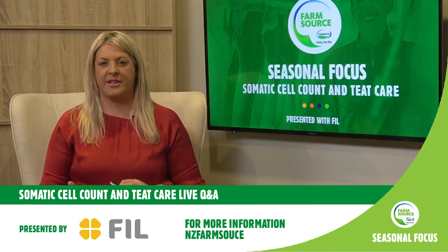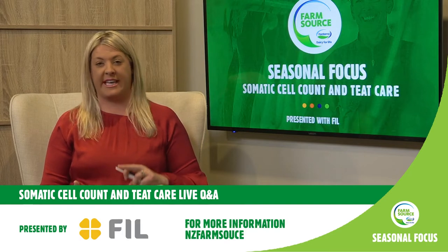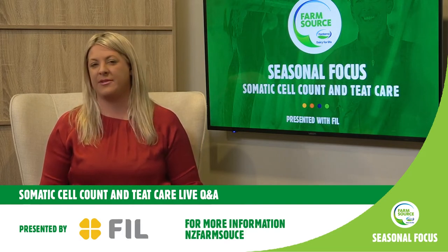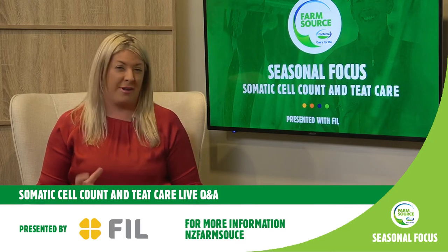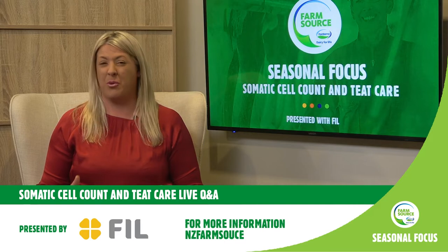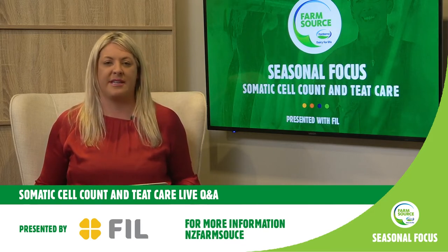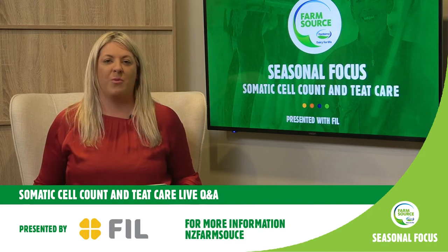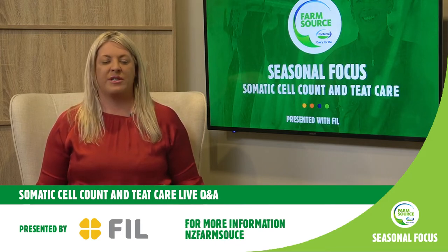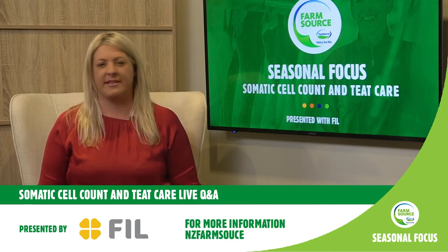So it's a combination of loss of production, cost of veterinary care, animal health treatment, and labour — all adding up. A great way to put a dollar value on your own farm scenario is through the Fonterra Farm Insights report, to educate your team on the importance of focusing on teat hygiene and getting this right from the start. Colin, what are some of the conversations you're having with farmers now as they wind down and set up for the next season?